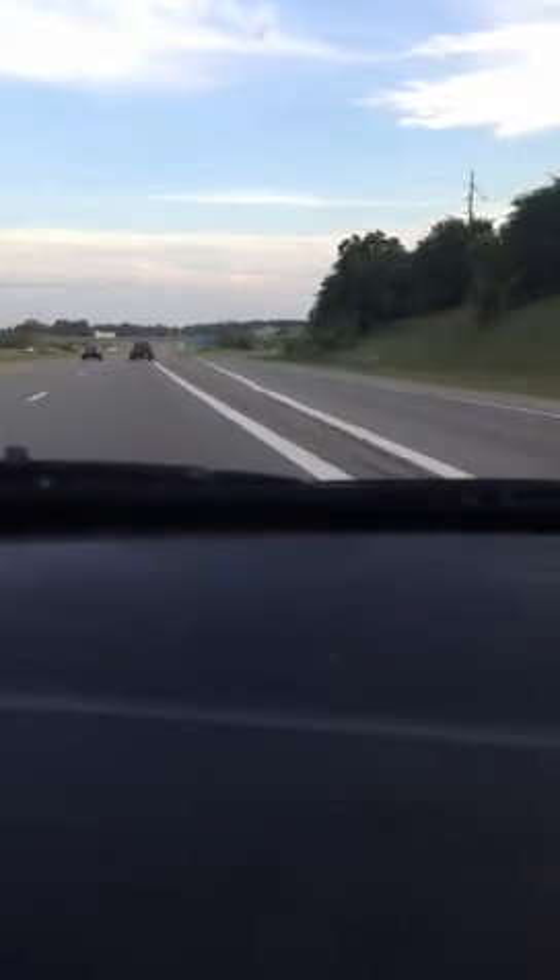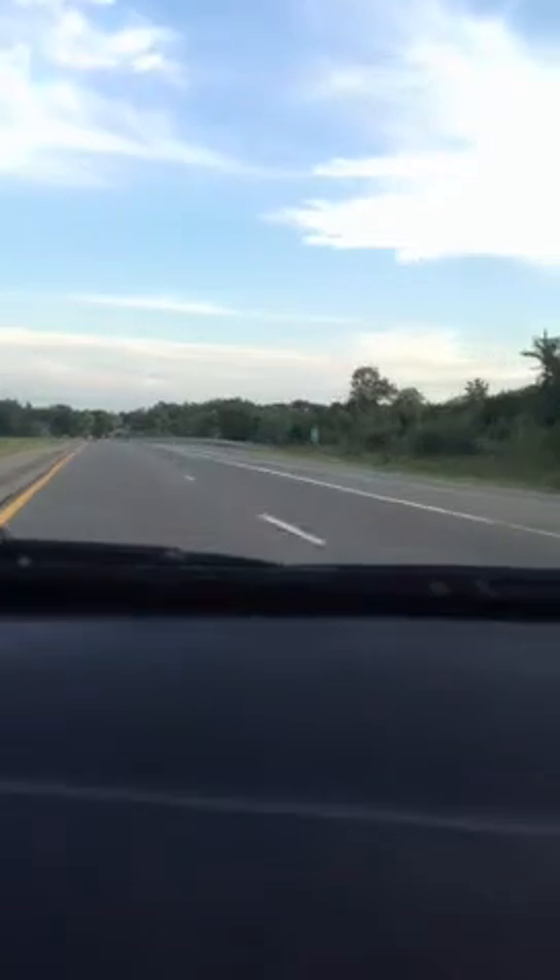Half acceleration. Still cruising at 95 now. Starting to slow down to 85, still cruising at 90 miles an hour — going 90 and barely catching up to the motorcycles.